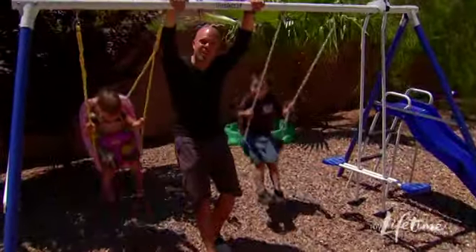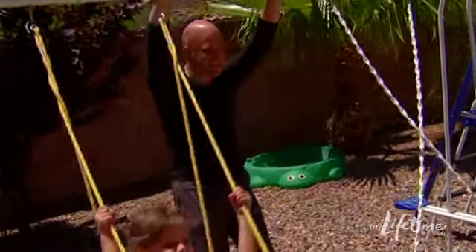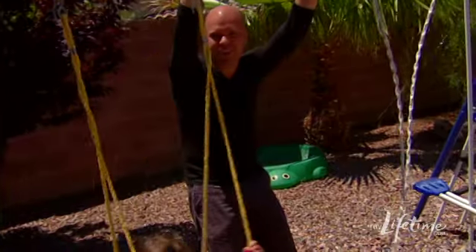One of the best things about coming to Vegas and staying here with my family is I get to be an uncle. So we get to do a lot of fun stuff together, like come outside and play on the swings and just hang out.